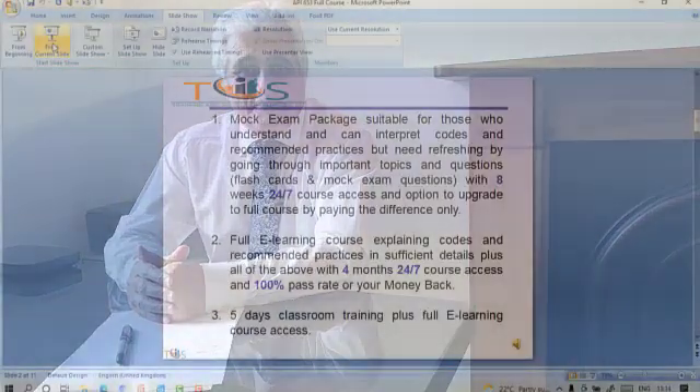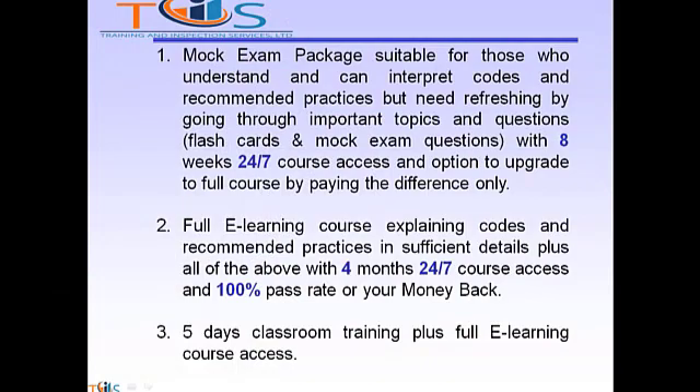If you are planning to take API 653 Storage Tank Inspector, we have three options for you. Option 1 is a mock exam package suitable for those who understand and can interpret codes and recommended practices but need refreshing by going through important topics and questions such as our flashcards and mock exam questions, with 8 weeks 24x7 course access. You also have an option to upgrade to our full course by paying the difference only.